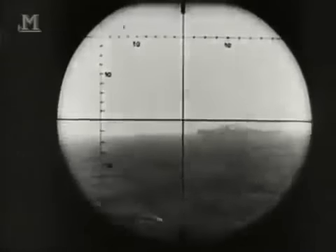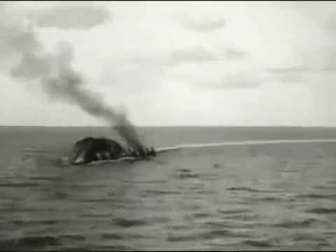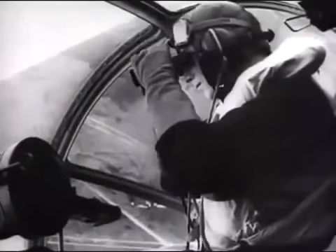Since the start of the war, the Nazi wolf packs had roamed across the Atlantic Ocean and the Mediterranean, sending scores of British ships to the bottom. The Catalina became a key weapon in the battle against the U-boats, locating and sinking them in increasing numbers.